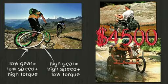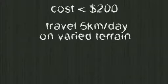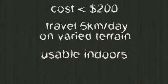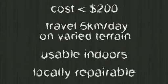The context I'm talking about is where you need a product that is less than $200. This ideal product would also be able to go about five kilometers a day so you can get to your job and get to school, and do it on many different types of terrain. But when you get home or want to go indoors at work, it's got to be small enough and maneuverable enough to use inside. And furthermore, if you want it to last a long time out in rural areas, it has to be repairable using the local tools, materials, and knowledge in those contexts.